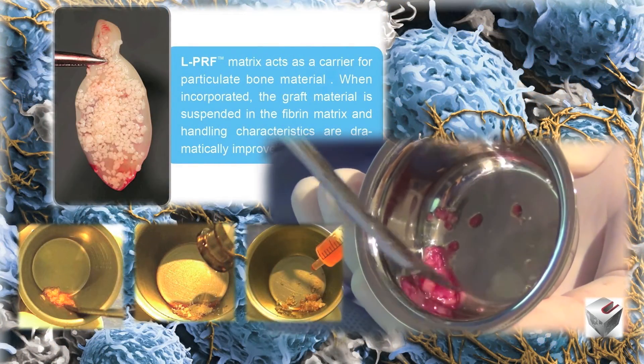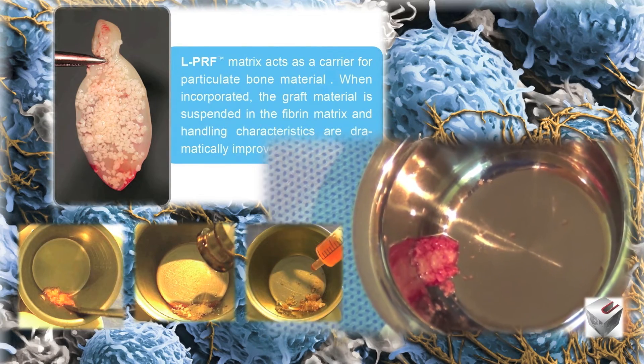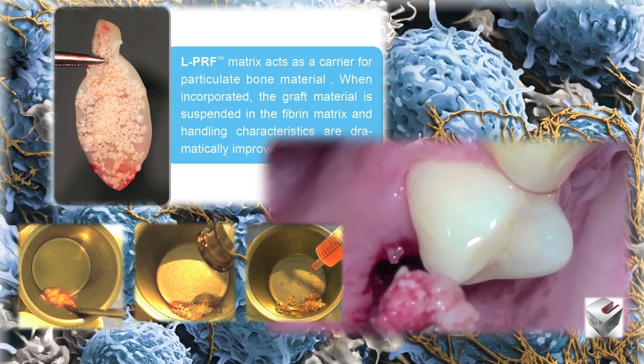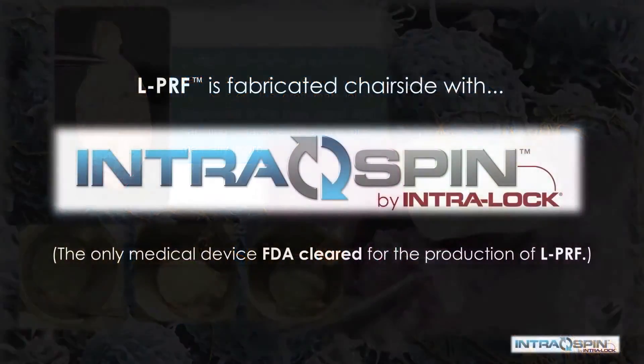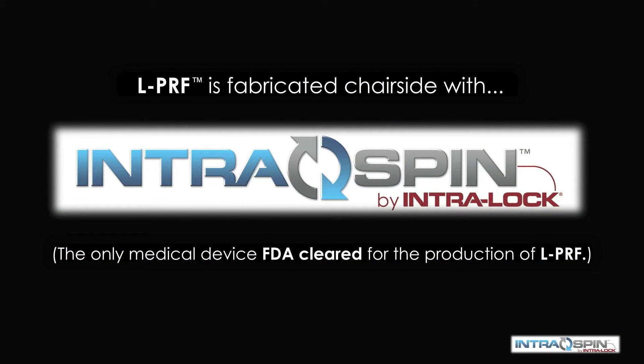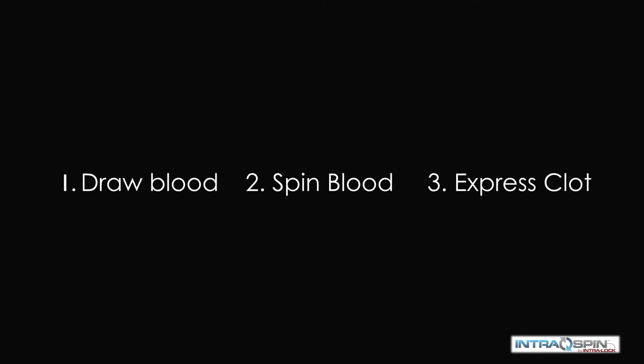PRF acts as a carrier for bone material. When incorporated, the graft material is suspended in the fiber matrix and handling characteristics are dramatically improved. PRF is fabricated chair-side with the IntraSpin system by Intraloc International, the only medical device that is FDA-cleared for the production of PRF. It is a simple three-step procedure: we draw blood, we spin the blood, and then we express the fibrin clots.